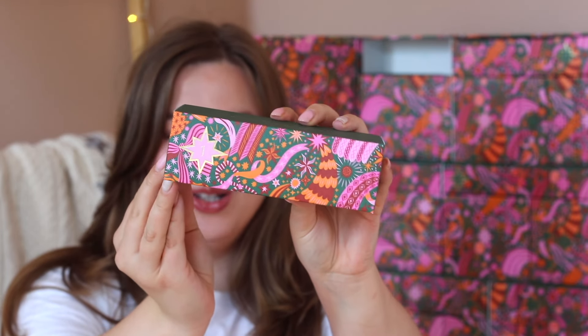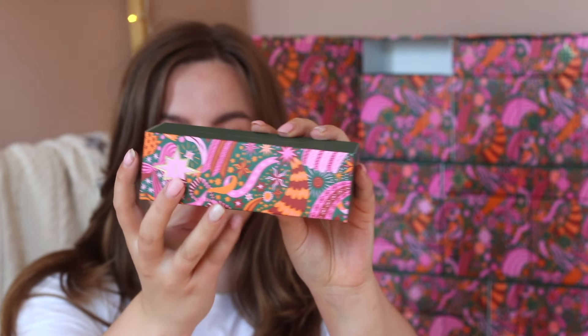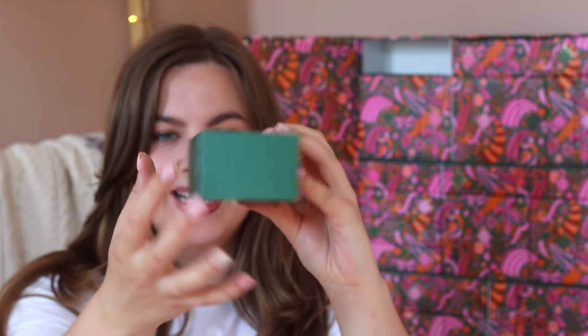So this is what the little boxes look like. They have the design of the calendar and then they have this beautiful green lighting.